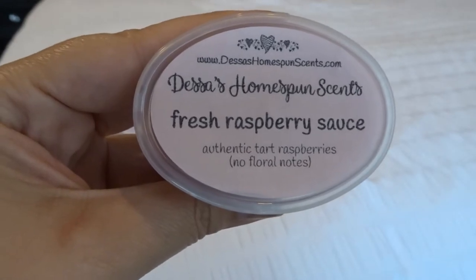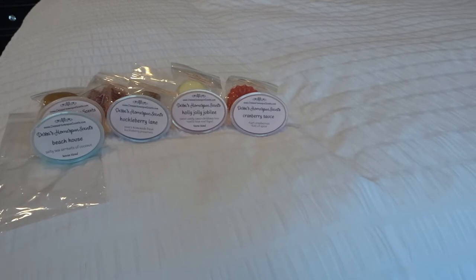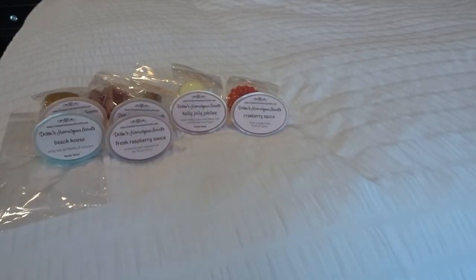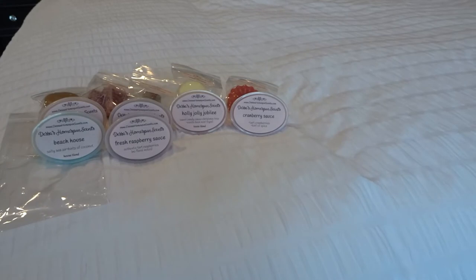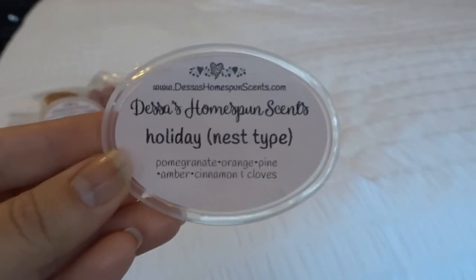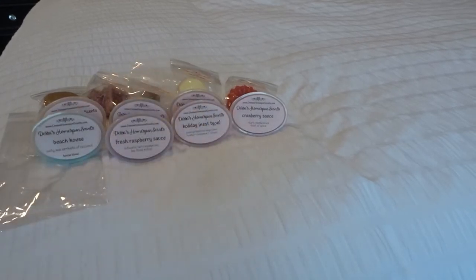Fresh raspberry sauce — authentic tart raspberries, no floral notes. I wanted to definitely try this. It's very, very tart raspberry, not much sweetness. I think this will be really good blended with something sweet to sweeten it up. This is Holiday Nest type, which is pomegranate, orange, pine, amber, cinnamon, and cloves. I've never had this from Nest. This is gorgeous though — definitely a holiday scent. You get a little bit of that pine, then the fruity pomegranate and orange. It's very warm and comforting, and the cinnamon and cloves are not overpoweringly spicy. That's a beautiful scent.